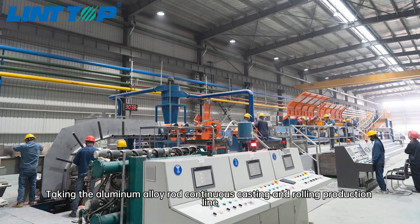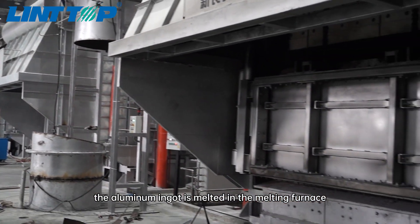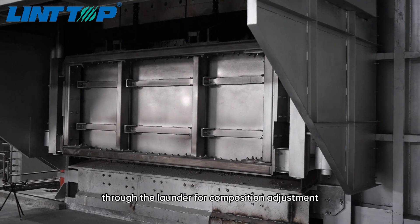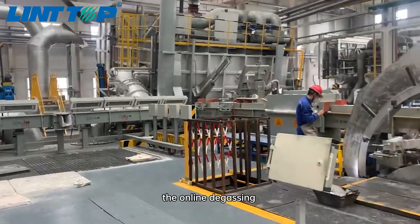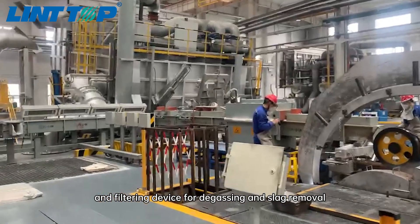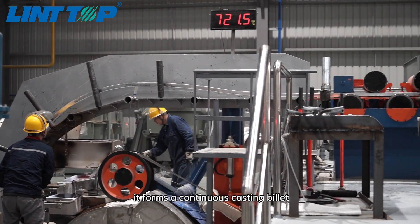Taking the aluminum alloy rod continuous casting and rolling production line as an example: the aluminum ingot is melted in the melting furnace and the aluminum liquid flows into the holding furnace through the launder for composition adjustment, refining, stirring and standing. Then it flows into the online degassing and filtering device for degassing and slag removal, and then enters the continuous casting machine.